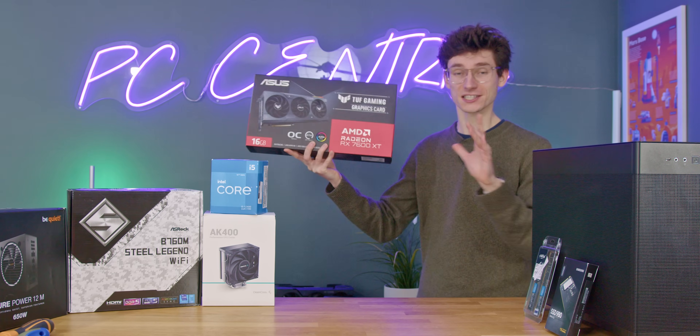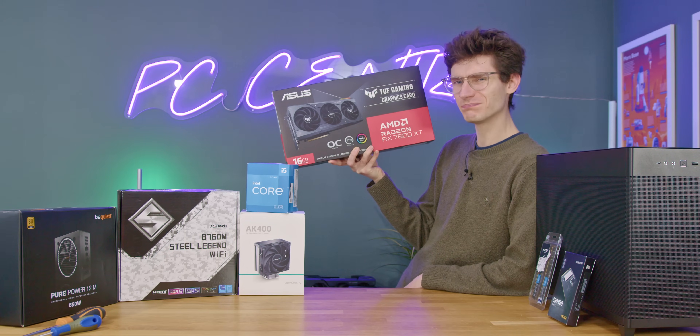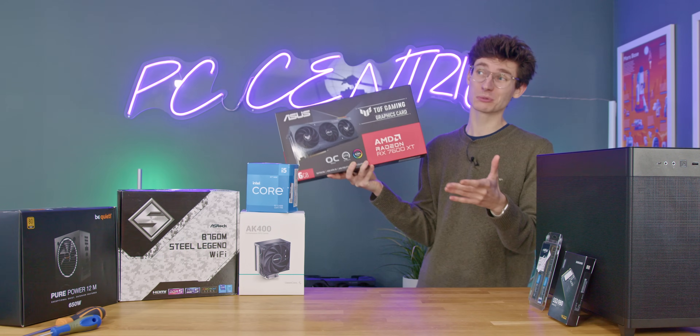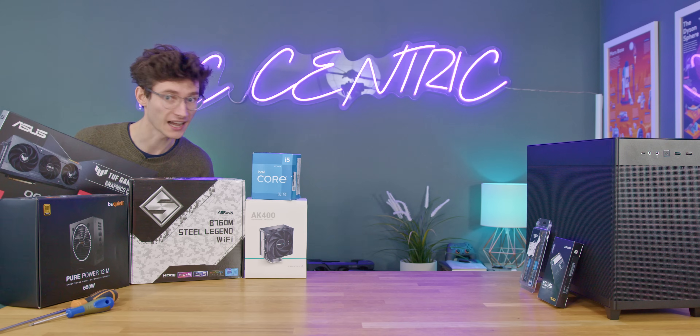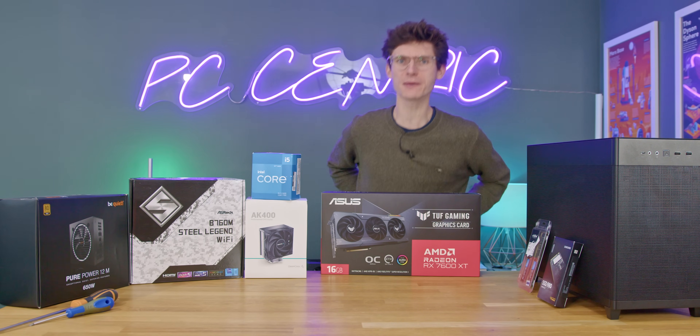It's not like this is a terrible product or anything like that, but with around about a $70, maybe $80 price premium versus the normal 7600 — which in itself wasn't that remarkable anyway — I think this is definitely a case of watch this space. Watch this space and find out whether this thing is actually any good and what it's capable of.